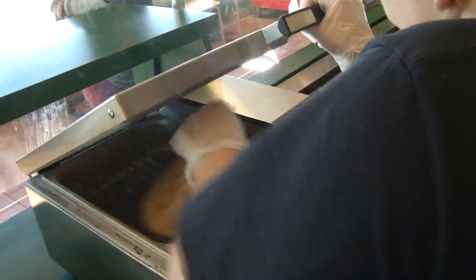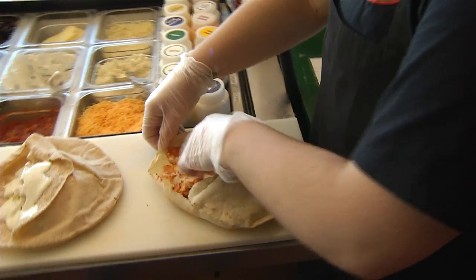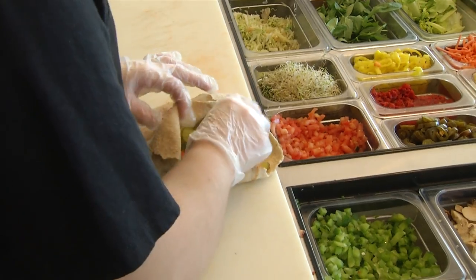It continues to offer all the favorites like chicken, steak, and turkey along with breakfast all day. The pitas are all the same but we just put more love into it.